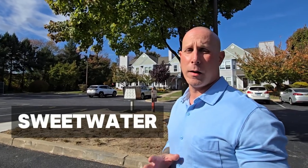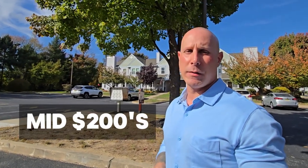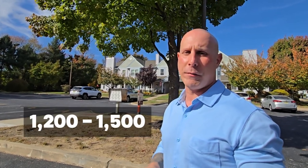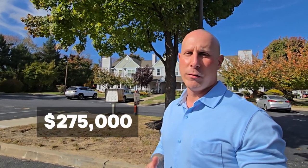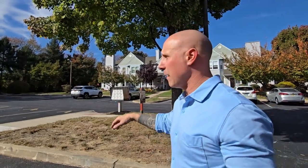So we're here in Cinnaminson. We are in a community called Sweetwater — these are 55 and over condos. HOA is running anywhere from the mid 200s to the low 300s. Square footage of the units is right around 1,200 to 1,500. Built in the late 80s. We have one active right now at 275. Sold are anywhere from 200,000 up to the high 200s. Nice neighborhood right off of Route 130 and we're going to drive you around and show you a little bit more.